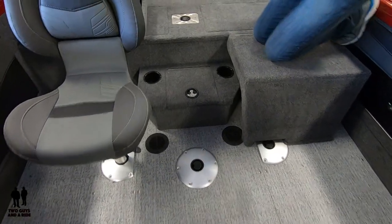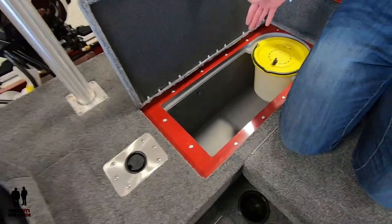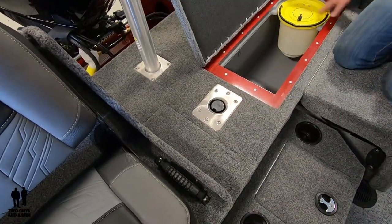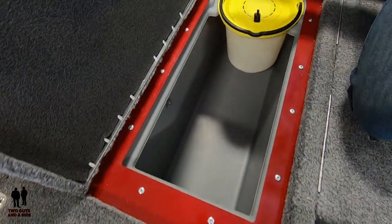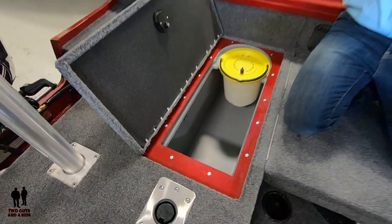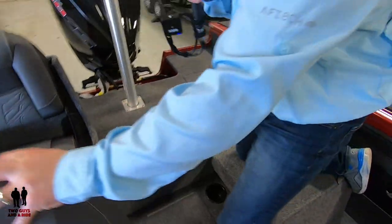Speaking of storage, we changed the live well on this boat a little bit. Last year this was a full live well that extended all the way across the boat, and while that was nice, it was bigger than most people wanted. So now the live well goes right to the center of the boat and still has all the nice features — a spot for bait, a built-in bait well, a recirculating pump, and a pump-out. So at the end of the day you don't have to reach down to the bottom of the live well and get your whole arm wet — you can flip a switch and pump all the water out. By shrinking that, we freed up some new storage on the other side of the boat.